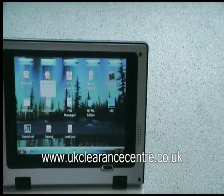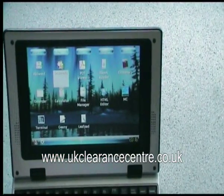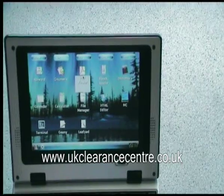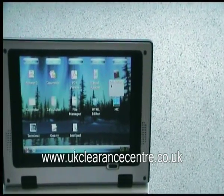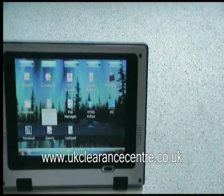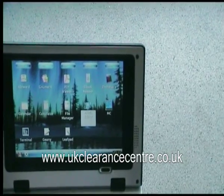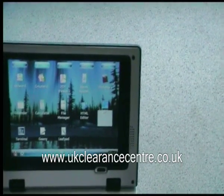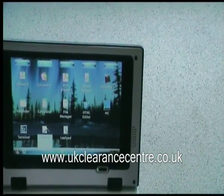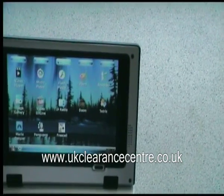You have Gnumeric, which is the Excel-compatible spreadsheet. You have a PDF file reader, an e-book reader, dictionary software, calendar, calculator, a file manager, an HTML editor for creating your own websites, the MC software, a terminal window, Geany, and also Leafpad. I'm not actually sure what they do, but I'm sure they're useful for something.